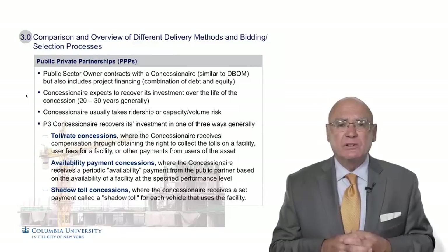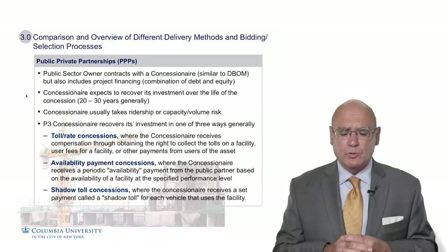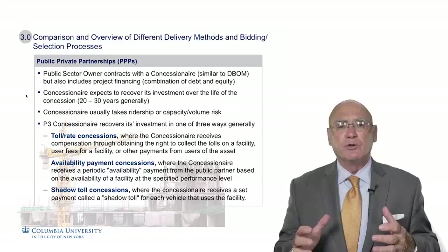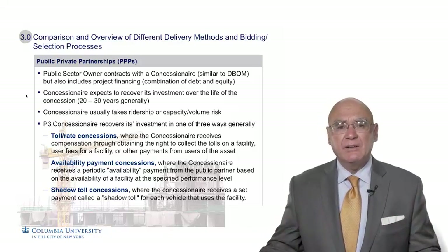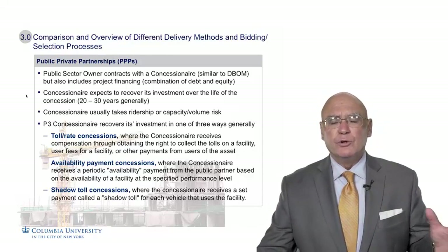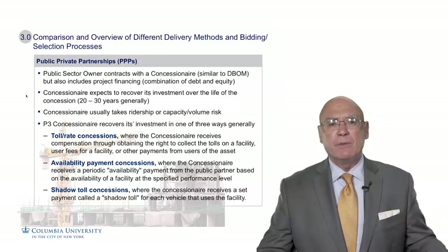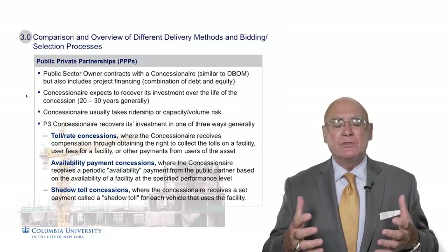The last project delivery method I want to talk about is public-private partnerships, or concessions. They're referred to as P3s, PPPs, or concessions, and they've been used very successfully throughout the world — Western Europe, Australia, and North America — and every year we see PPPs gaining in prominence throughout the world.